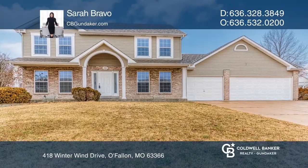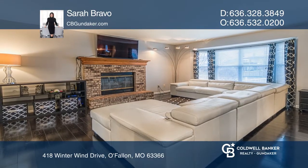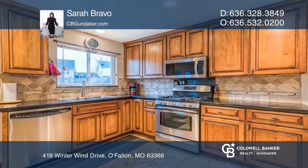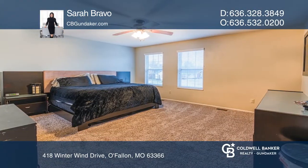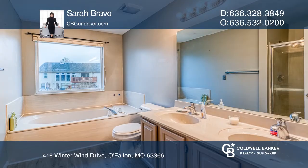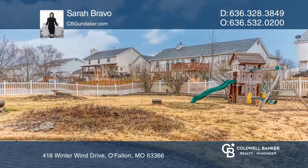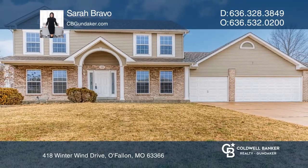Beautiful move-in ready two-story home with three-car garage nestled in a cul-de-sac situated on a great lot in Winter Haven subdivision. Family room includes a fireplace; kitchen has ceramic tile floor, granite countertops, 42-inch cabinets, and backsplash. The master suite has double closets, soaking tub, separate shower, and double vanity. Fenced-in level yard with patio. Sarah Bravo would love to give you a private tour.